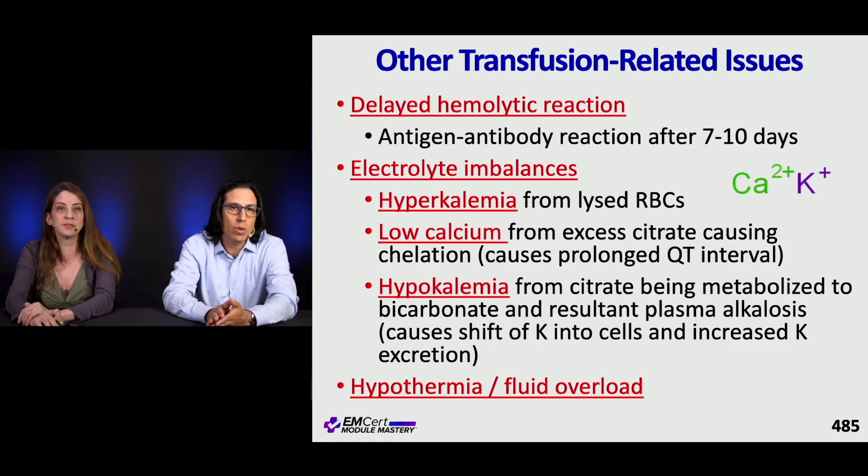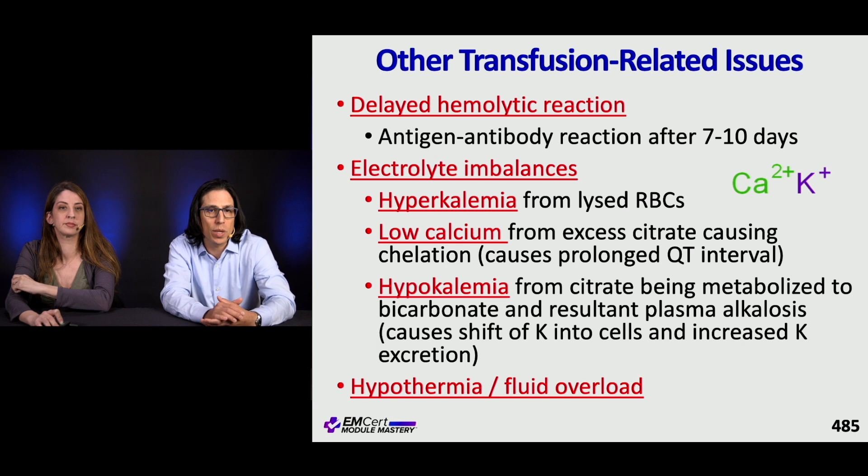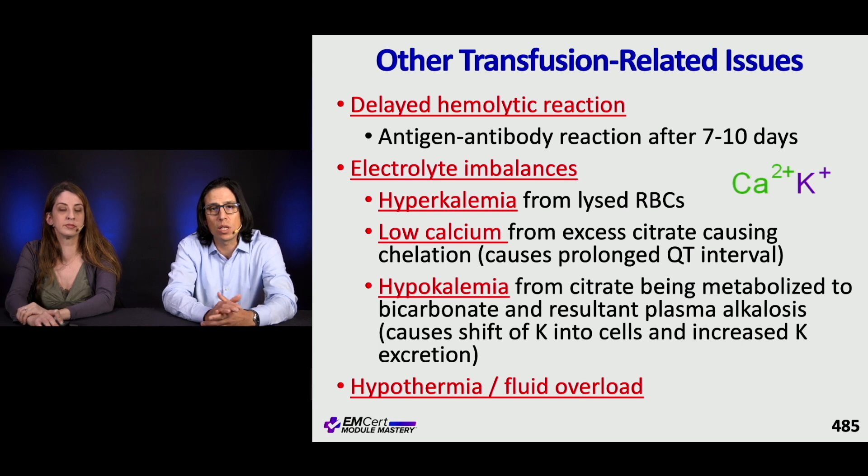Delayed hemolytic reactions can occur at about 7 to 10 days due to antigen-antibody reactions. Electrolyte imbalances include hyperkalemia from hemolysis in stored RBCs, and hypocalcemia from excess citrate chelation in stored PRBCs causing QT prolongation, hypotension, and decreased cardiac inotropy. You can also get hypokalemia because citrate is metabolized to bicarbonate under normal circumstances, and the resulting alkalosis shifts potassium into cells and increases potassium elimination. Hypothermia and fluid overload are additional concerns.